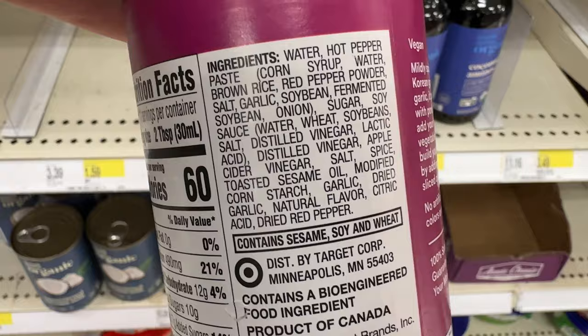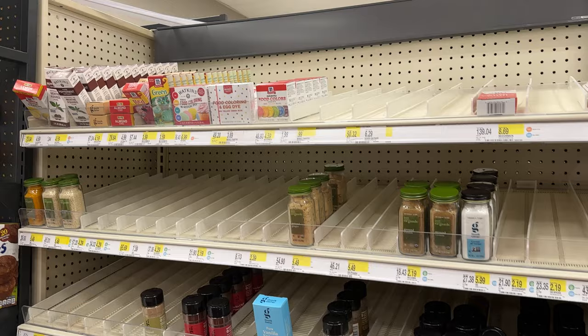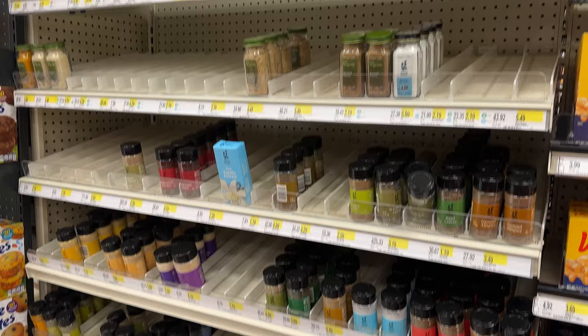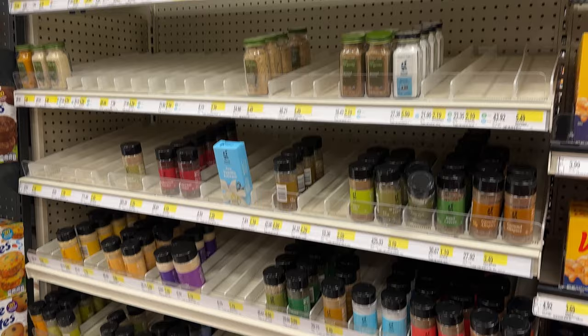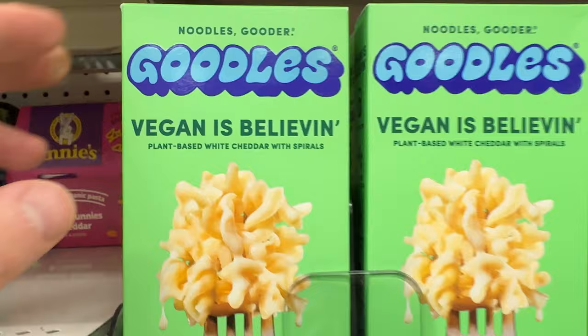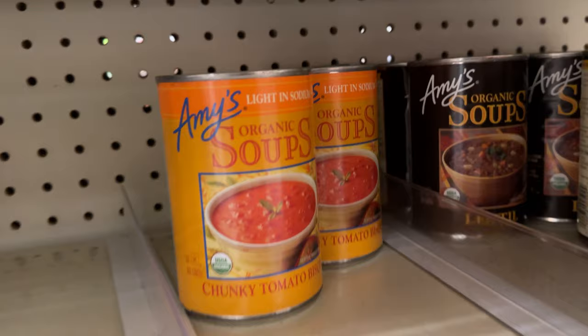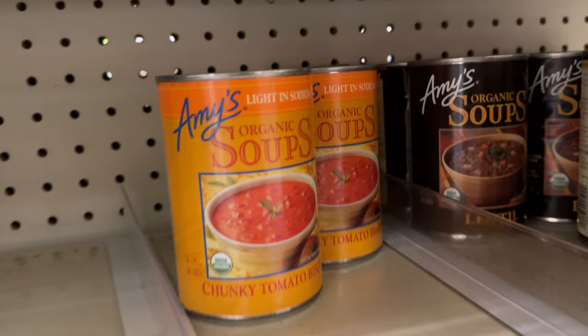And Korean gochujang sauce — this is really good especially if you're going to make bibimbap. It says vegan right there. $3.29 and worth it if you've never had it before. I just want to show that it's college mac and cheese — everything was out of stock tonight. Daya mac and cheese, Annie's mac and cheese, and Goodles — vegan is believing — mac and cheese. There are just so many varieties of vegan mac and cheese and vegan things.